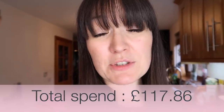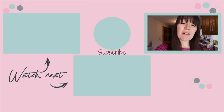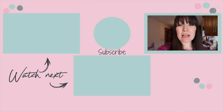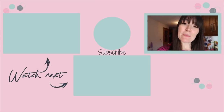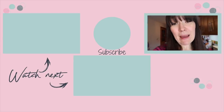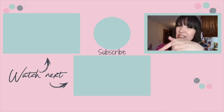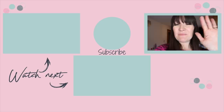All of that came to £117.86. Thank you so much for watching. If you liked this video please give it a thumbs up, don't forget to subscribe and hit the bell for new videos every Tuesday, Thursday and Sunday at 7pm. My latest video is just across here and for more shop-with-me and haul videos they're just down here. See you guys very soon — bye!